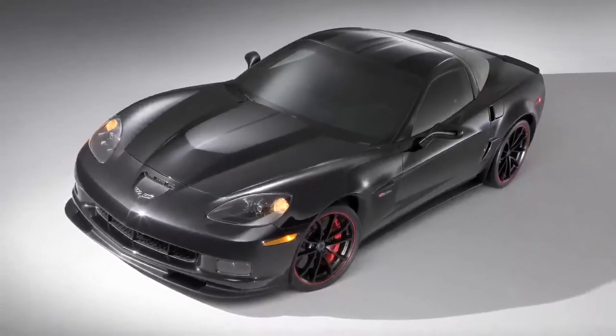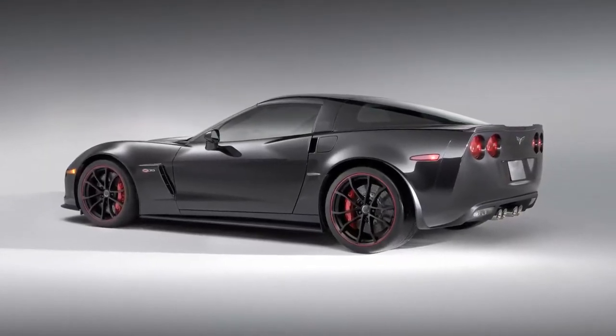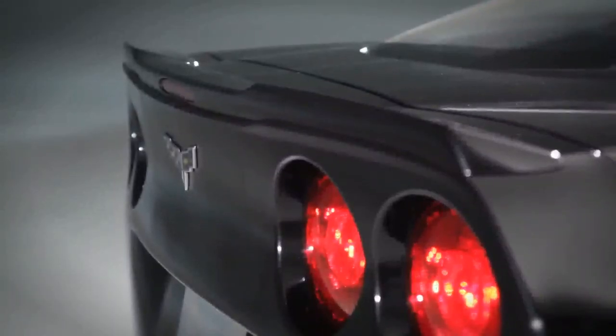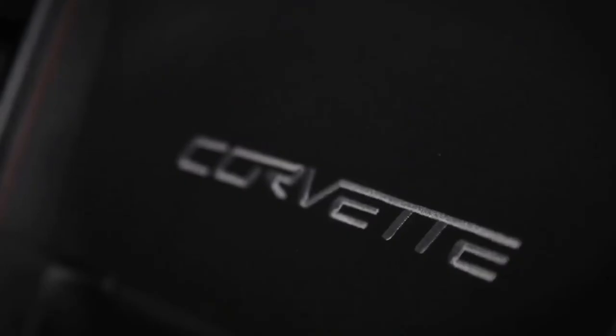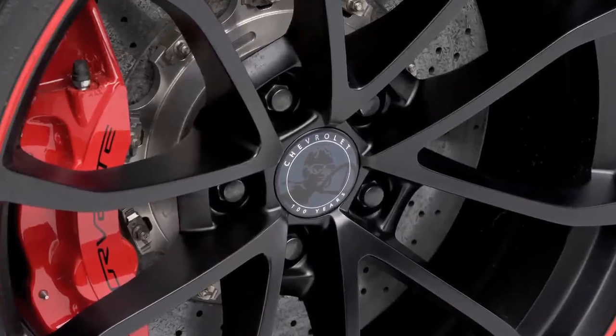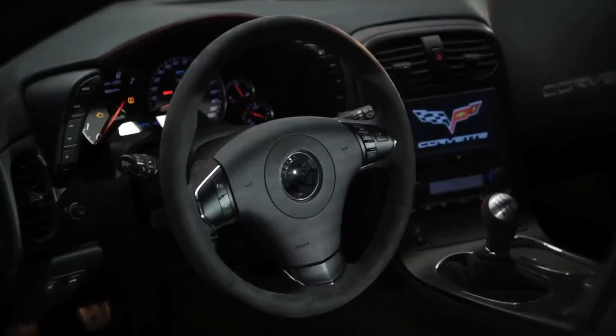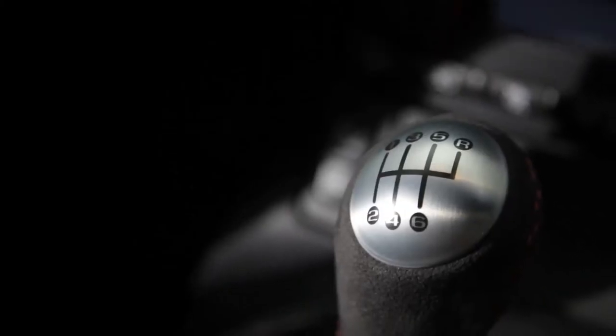The Chevrolet Centennial Edition Corvette is unique — it is offered on all the Corvette models: Coupe, Convertible, Grand Sport, Z06, and of course ZR1. What really makes it special is all these cars are going to have magnetic selective ride control, which is more advanced technology, with red brake calipers, the special carbon flash metallic color, and red accents throughout the car — interior and exterior.